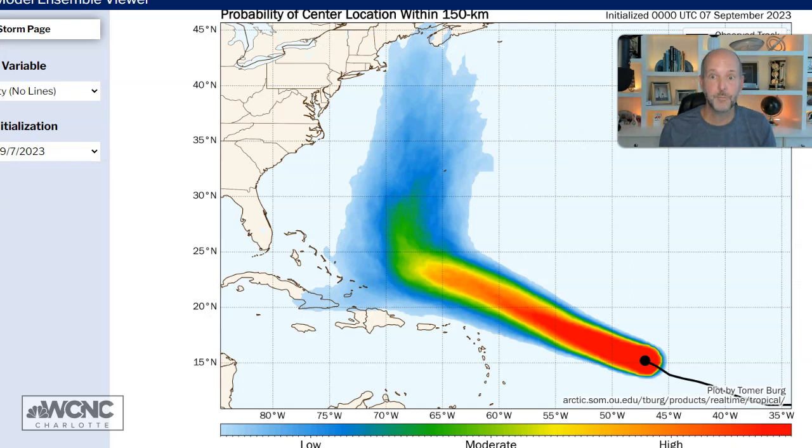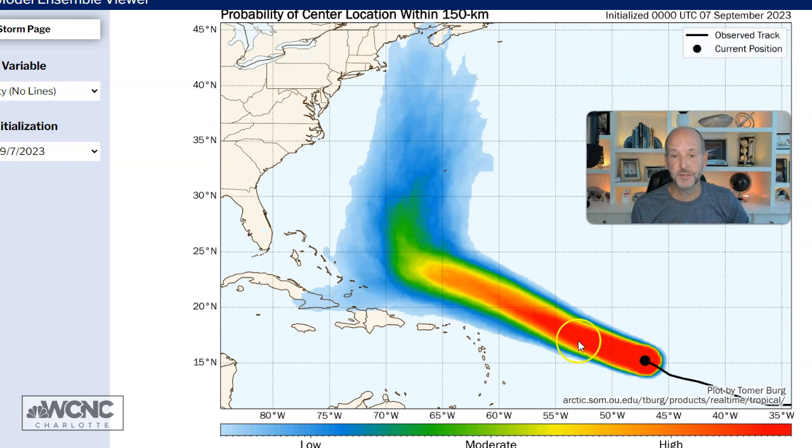Again — powerful hurricane, but we have plenty of time to watch it. The super ensemble is showing it's making that turn, and the confidence of that happening is now moderate to moderate-high, shown in greenish-yellow. There's really good confidence of this turn up here within 150 kilometers. You see high, high, high, high confidence across most of the track, then moderate right at the tail end.